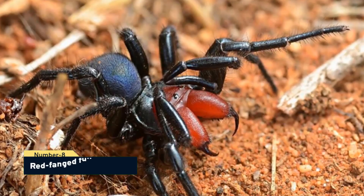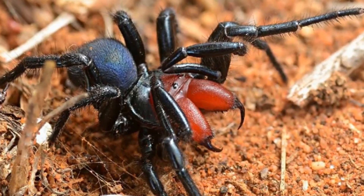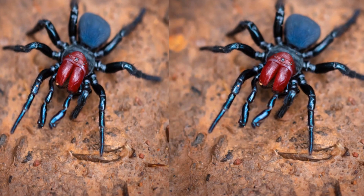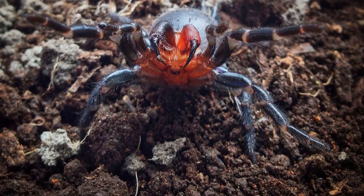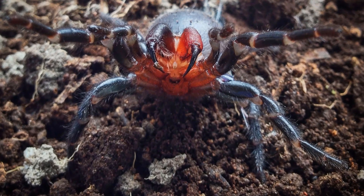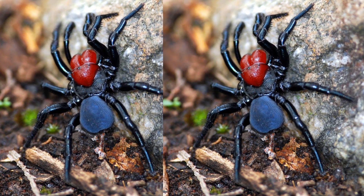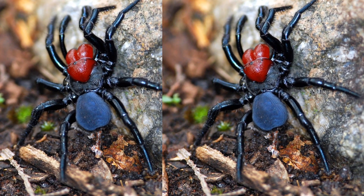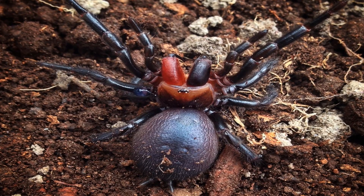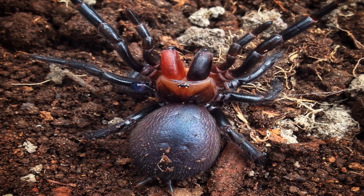Number 8, red-fanged funnel spider. They refer to it as a vampire spider. A very unusual spider found solely in Australia is called the Atrax sutherlandi. The name of the funnel spider comes from the kinds of webs it spins. This type of spider makes funnel-shaped webs out of its silk and has fangs with blood-red coloration. The spider catches its victim in the tunnel. But don't worry — this vampire spider has no desire to consume your blood. The Atrax sutherlandi typically eats other insects.